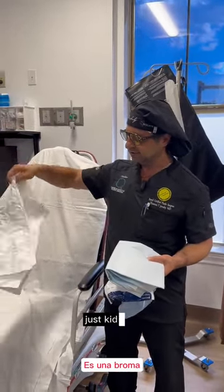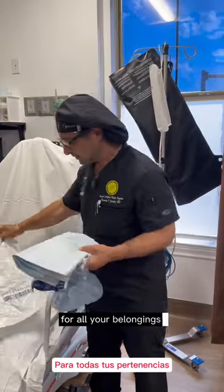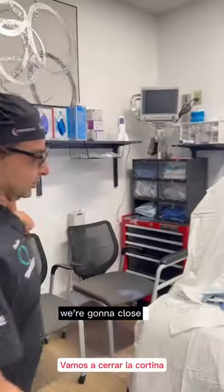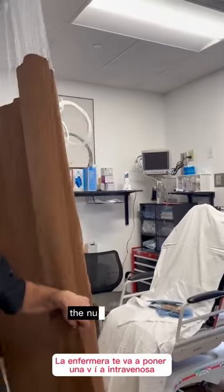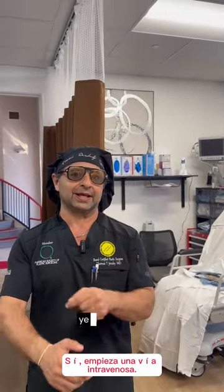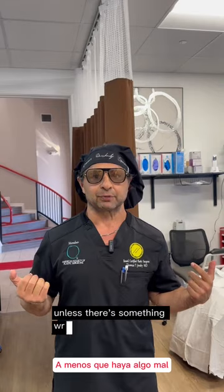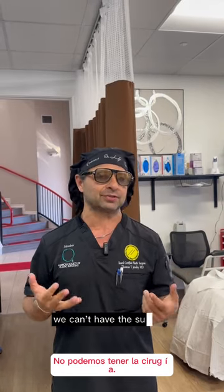You have this lovely bag for all your belongings. And then we're going to come in here and close the curtain. The nurse is going to start an IV on you — yes, start an IV. Don't worry. 100% of people get IVs that come through here, unless there's something wrong and we can't have the surgery.